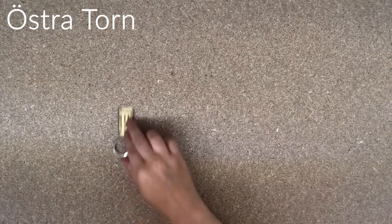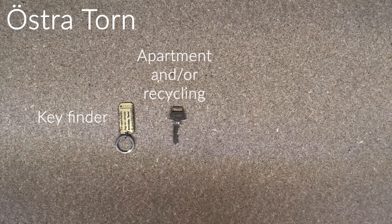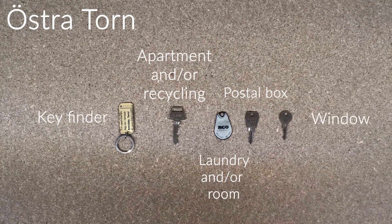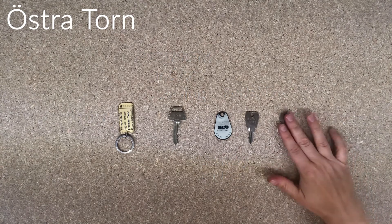Östertorn. At Östertorn you will receive a key finder, a key that either goes to your apartment and/or the recycling room, an RCO tag that goes to the laundry and/or your room, a postal box key if you need one, and you might also have a window key — though it might also be in the apartment.